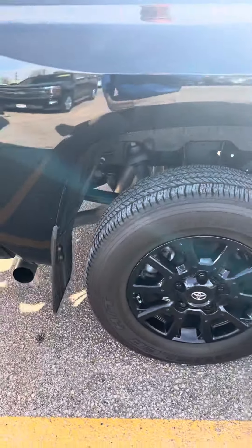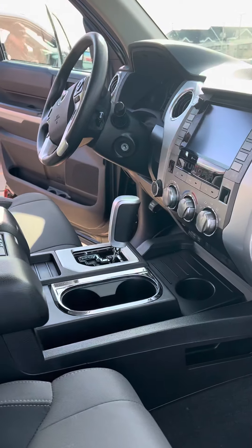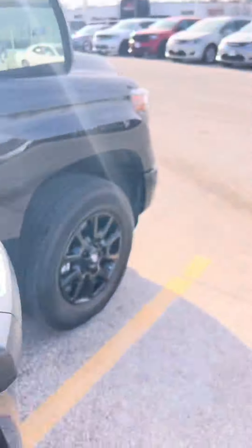It also has mud flaps on it, which is nice. Definitely a sharp-looking truck with good options — keyless entry, cruise control, all that good stuff. So let me know what you think and we'll get this sent off to you.